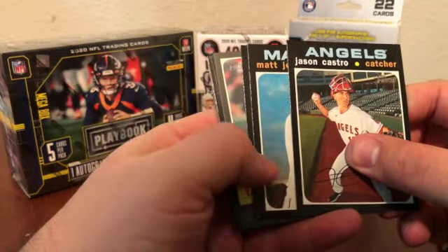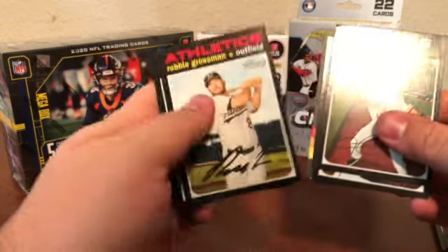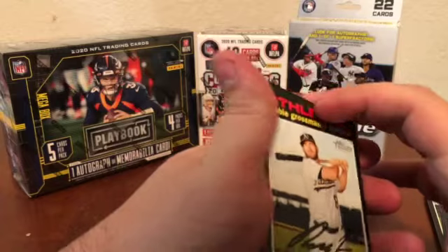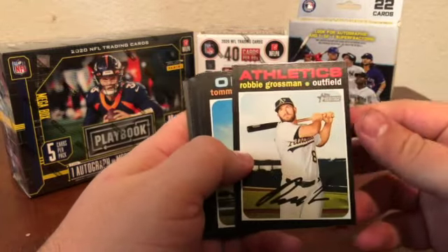Oh, looks like we got a hit in here! I see an Ozzy — I'm really hoping that's an Ozzy Albies. We'll flip that to the back though and see. Maybe Ozzy Smith, but either way we're not going to be upset about it.